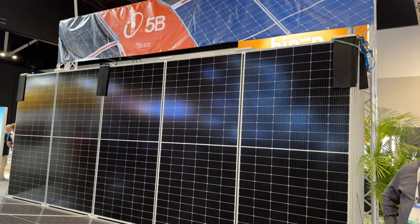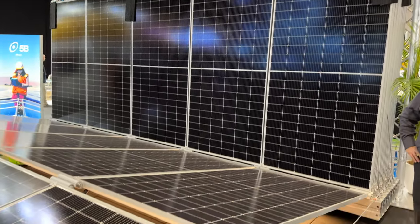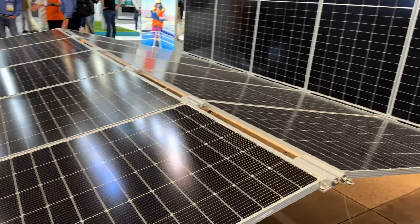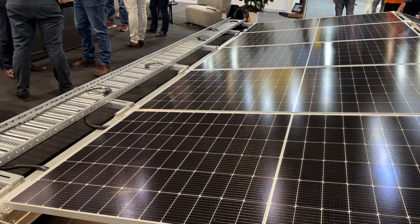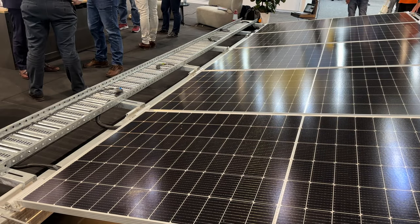Wow, look at all that solar — that's a big display. Huge display.